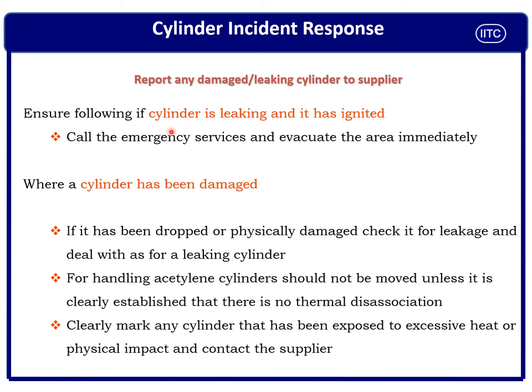If the cylinder is leaking and there is a known fire, do not take action if you are not trained — call emergency services or the supplier immediately so you can get timely help to contain the leak, extinguish the fire, and safely evacuate and escape the area.